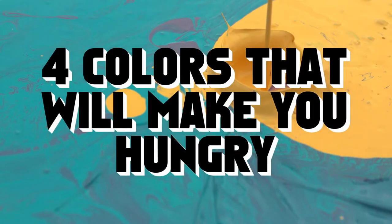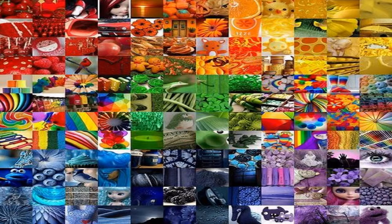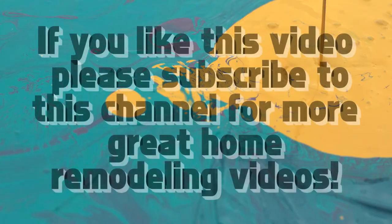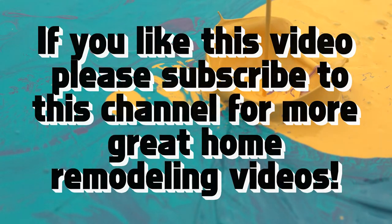4 Colors That Will Make You Hungry. When it comes to eating, research has proven that the right color can sway a person's mood directly towards their next meal. According to the psychology of color, there are colors that can either increase a person's appetite or suppress it. When it comes to kitchen and dining room paint colors, there are some preferable, go-to hues to choose from.